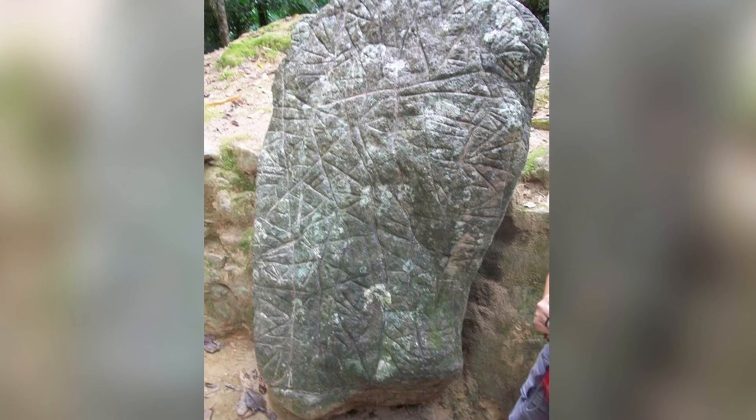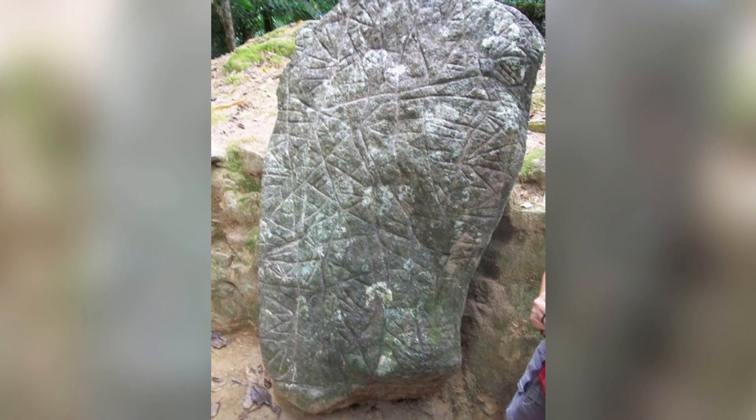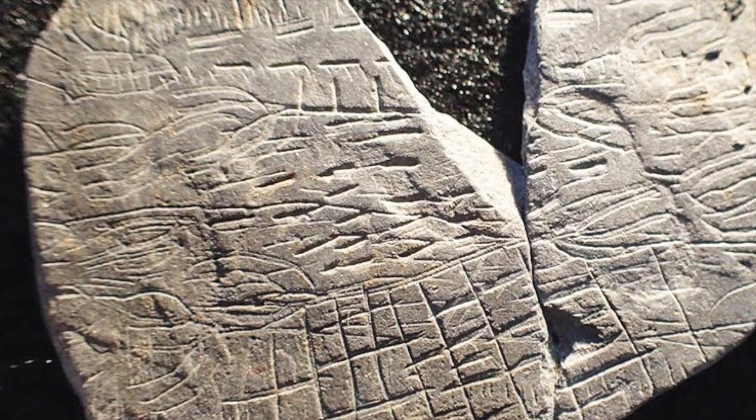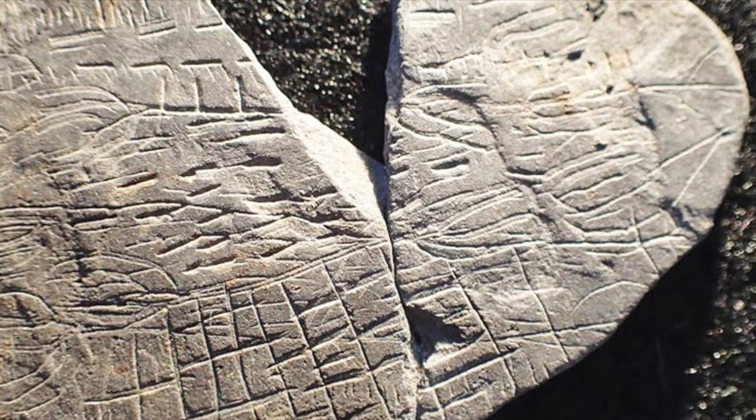It is believed that map stones helped people to understand and facilitate the management of their territory, and were a way of preserving knowledge from one generation to another, at a time when people in this region couldn't write.